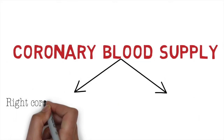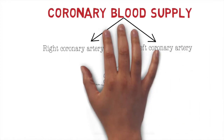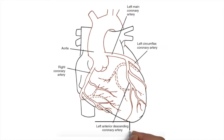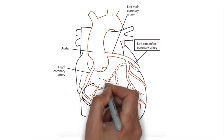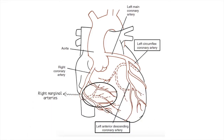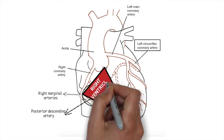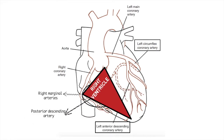Let's go over the coronary blood supply. Coronary blood supply is split into right coronary artery and left coronary artery. Both of them come off the aorta and supply blood to the heart. The left coronary artery is divided into left anterior descending artery and circumflex. The right coronary artery is divided into right marginal arteries and posterior descending artery. The marginal arteries supply the right ventricle, and the posterior descending artery supplies blood to the posterior aspect of the left ventricle.